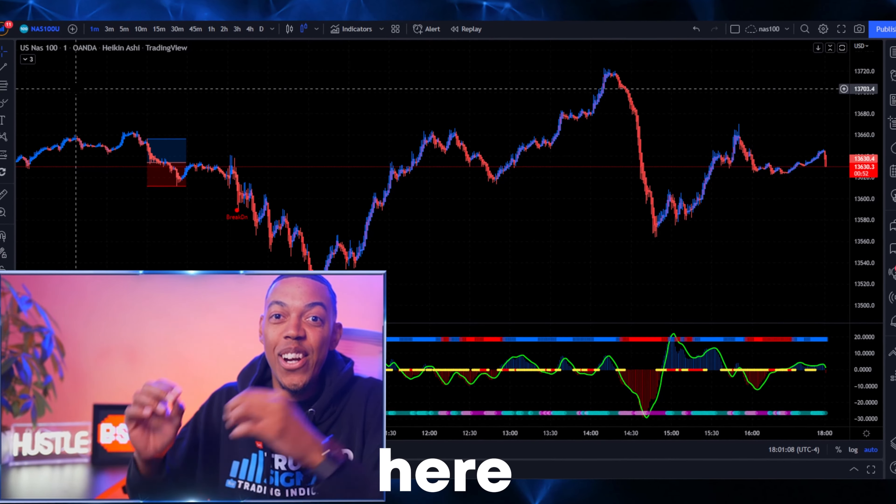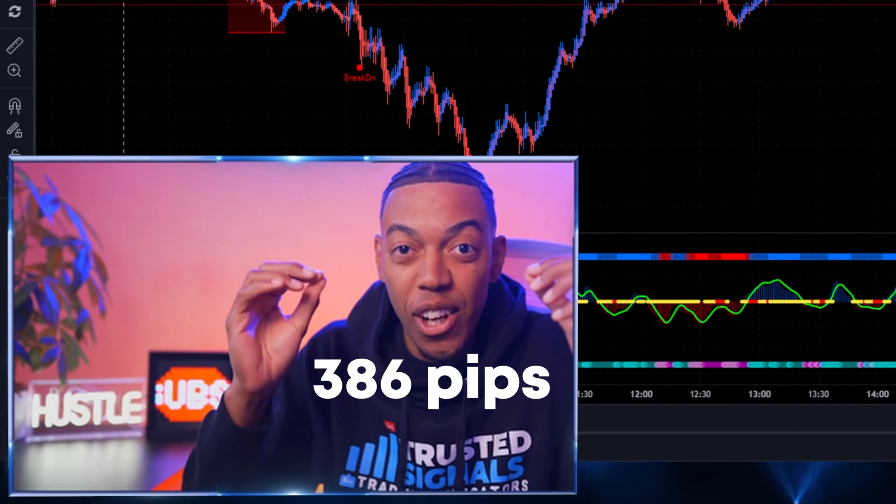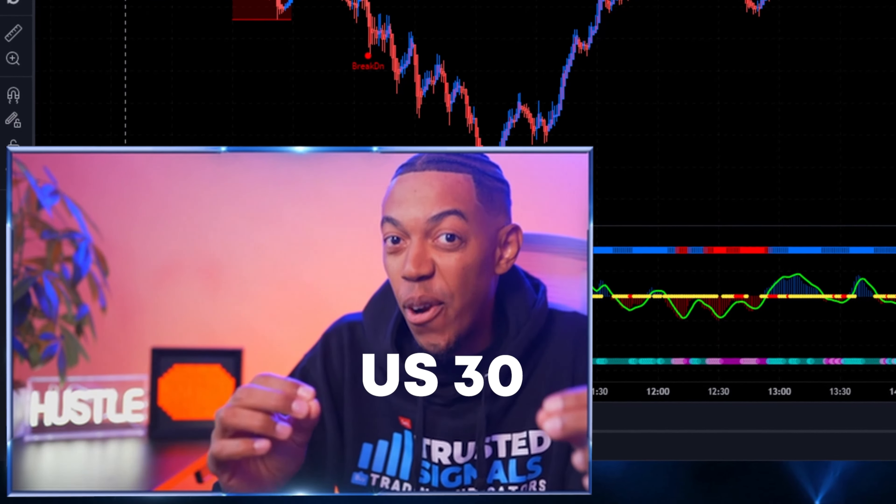Today, this indicator right here caught 90 pips on NAS 100 and over 386 pips on US 30.